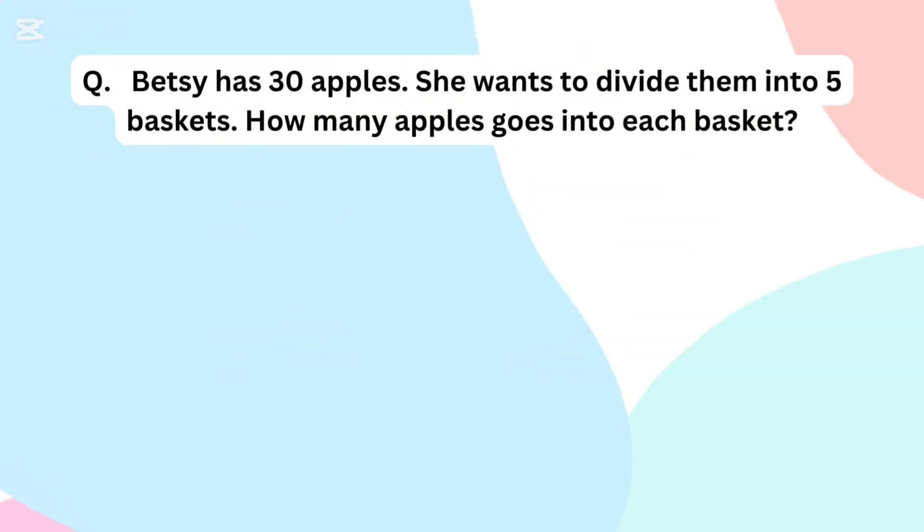Betsy has 30 apples. She wants to divide them into 5 baskets. How many apples go into each basket?